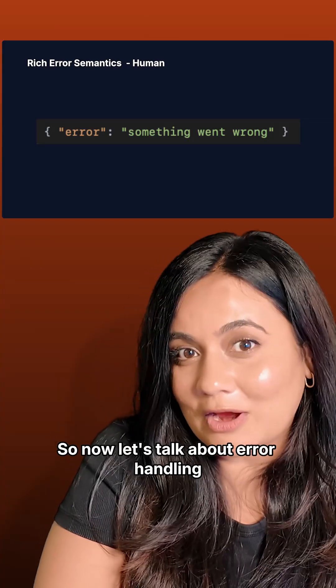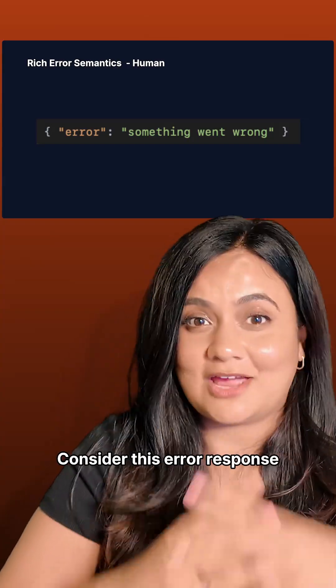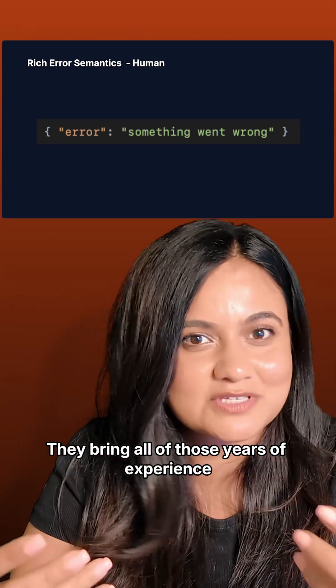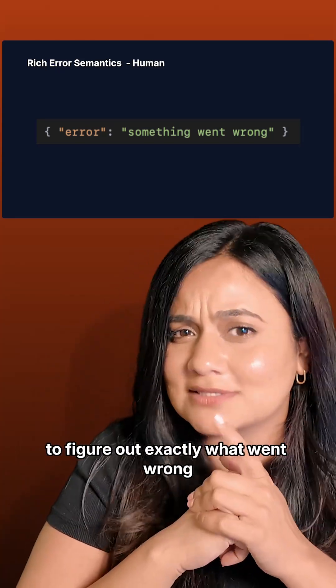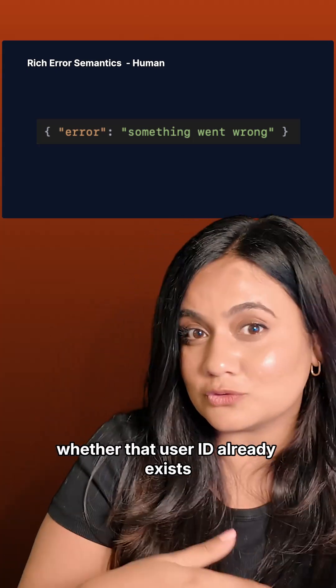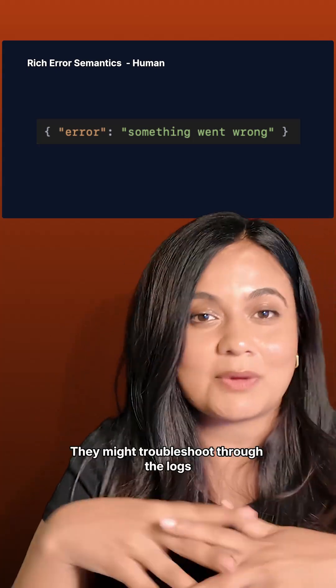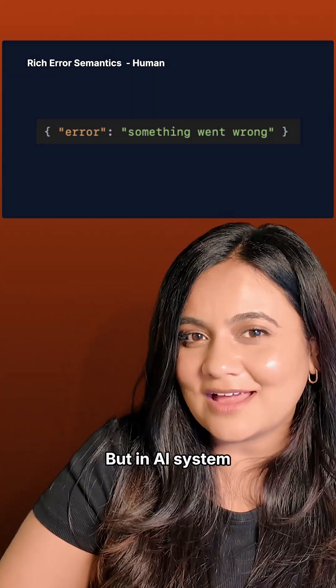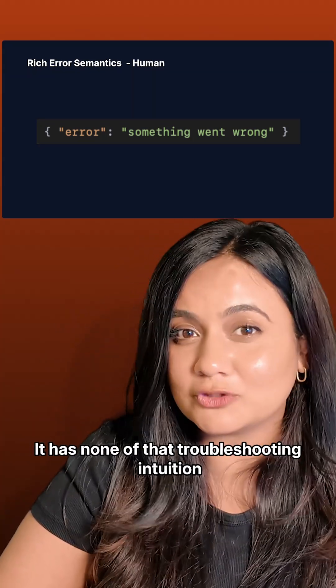So now let's talk about error handling. Consider this error response. When a human developer sees this, they bring all of those years of experience to figure out exactly what went wrong. They might instinctively check whether that user ID already exists, or troubleshoot through the logs to see if they have the right permissions. But an AI system has none of that troubleshooting intuition.